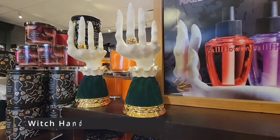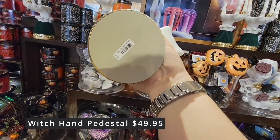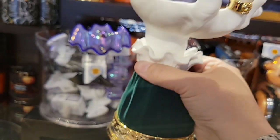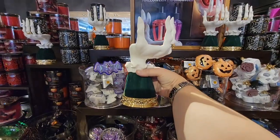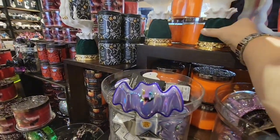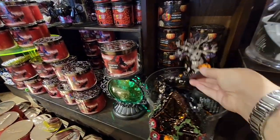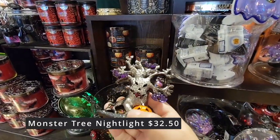Check out this witch hand pedestal — it's going to hold the single wick candles. That is $49.95. It's heavy. The green flock with the gold ring — they really did a great job on these. And believe it or not, this stuff sells out so quickly. It's almost the end of July and this is going to be gone. Look at this beautiful monster tree nightlight — $32.50.